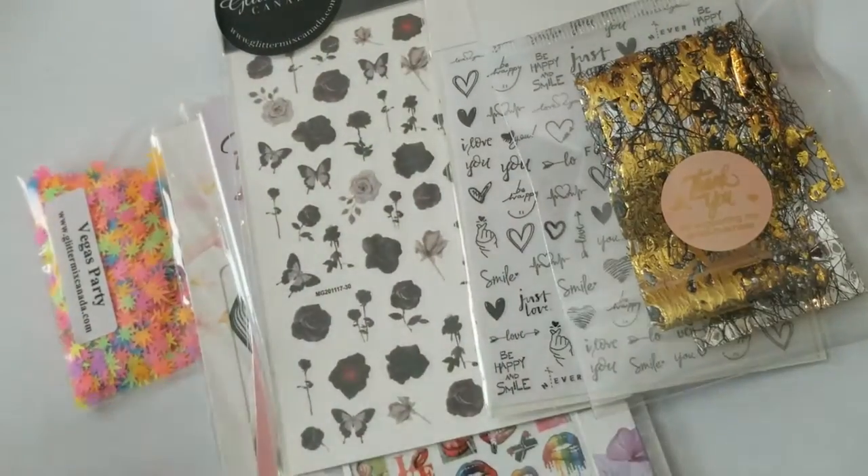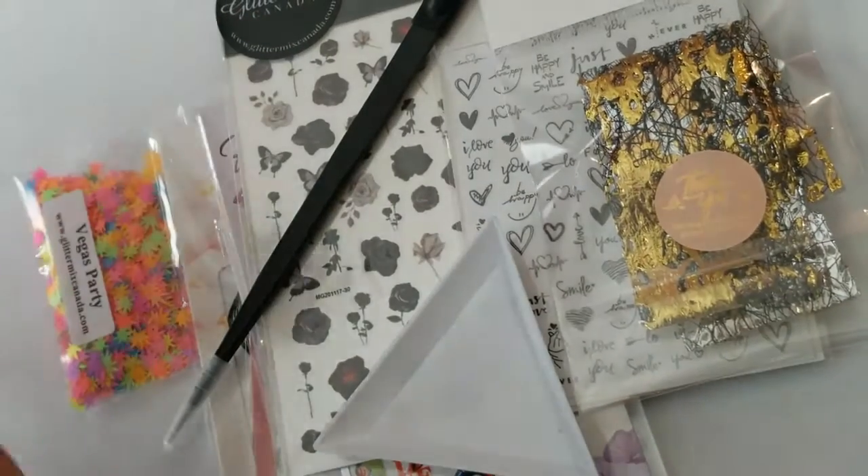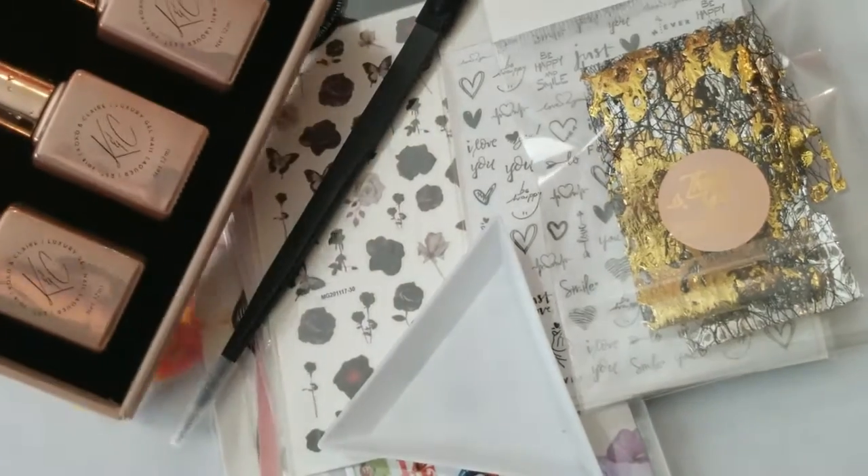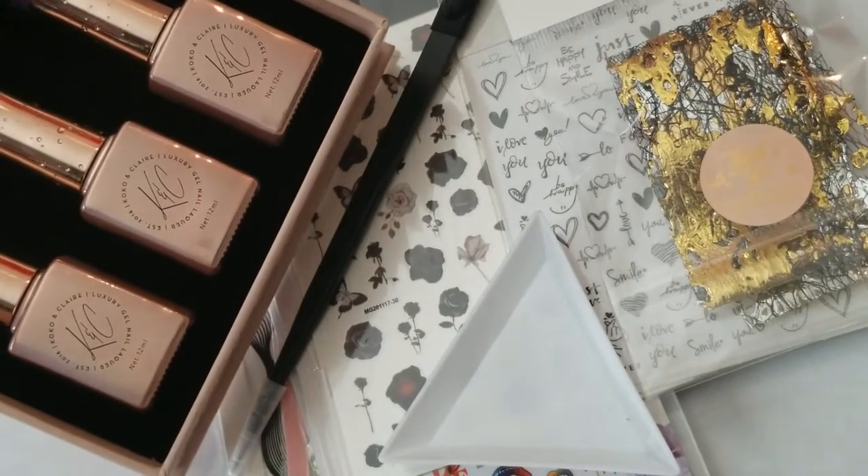So that's everything from my nail haul today. I hope you guys enjoyed seeing what I picked up — let me know if you picked up some of the same things. And I'll catch you guys in the next one.